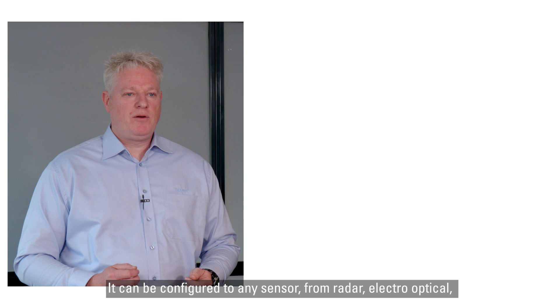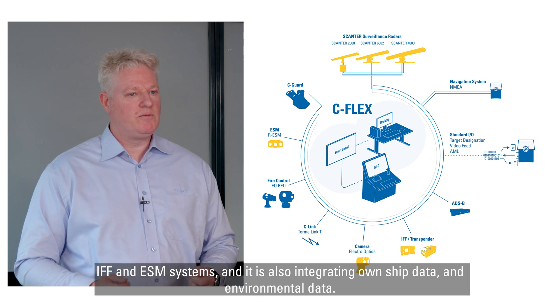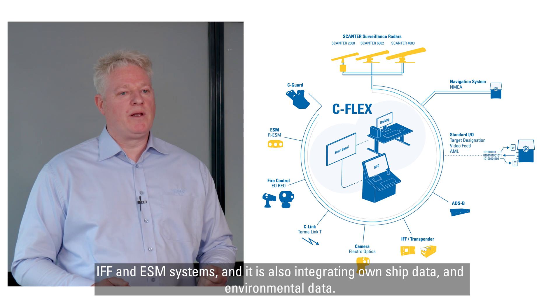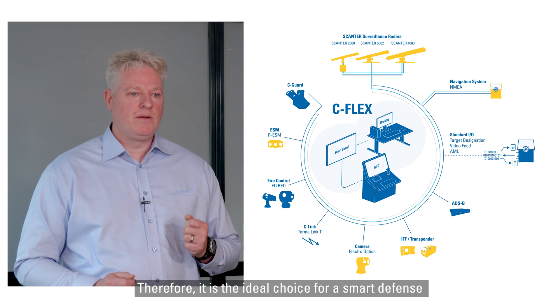It can be configured to any sensor from radar, electro-optical, IFF and ESM systems, and it's also integrating own ship data and environmental data.